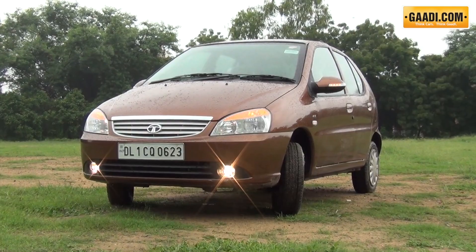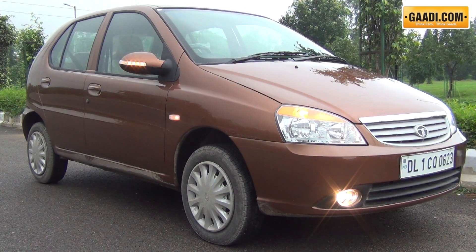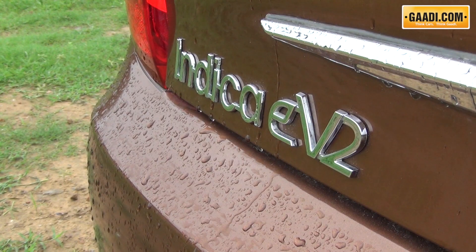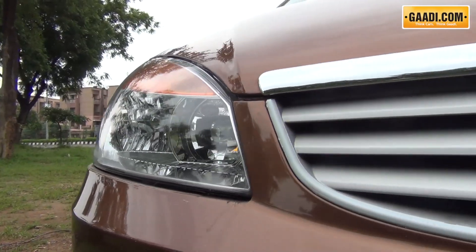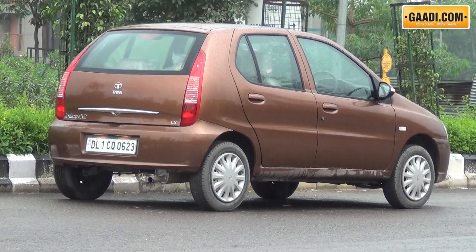Although the car still looks like the first version that was launched more than a decade back, the overall paint quality and fit and finish have gone up by a few notches. The latest EV2 also gets more chrome in the form of a new triple-stepped chrome grille upfront and a rear chrome garnish on the bootlid.